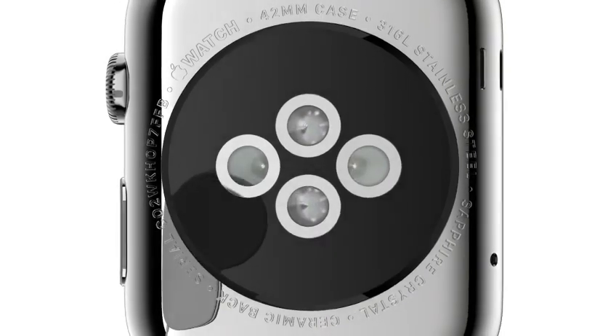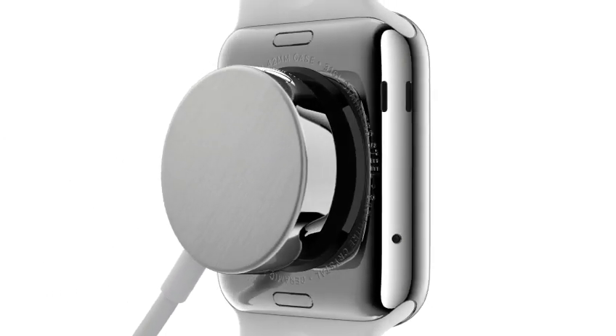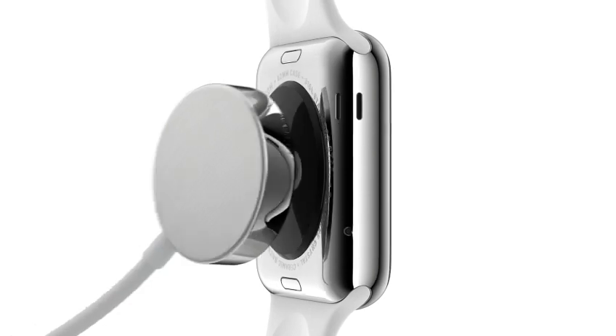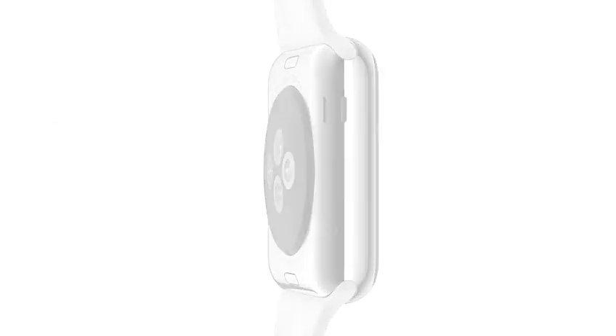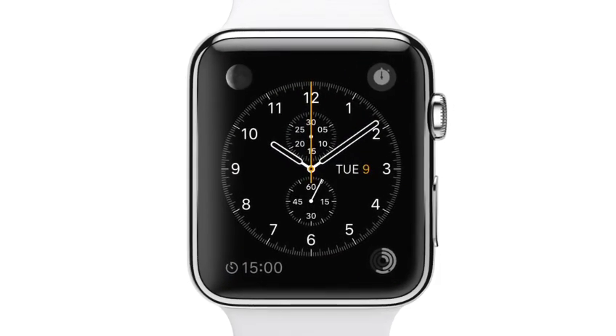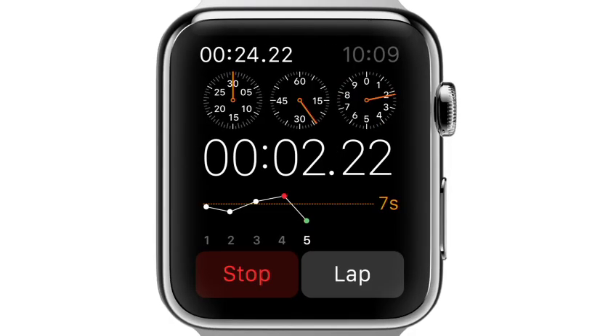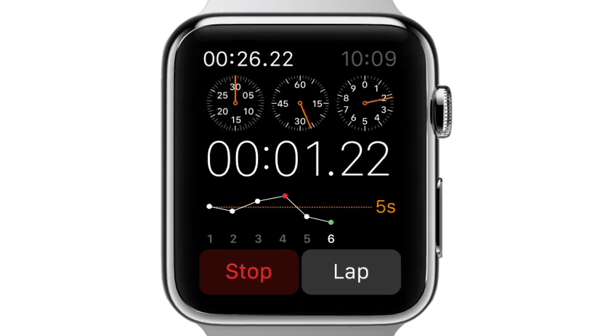The back crystal also houses a unique charging solution that combines our MagSafe technology with inductive charging. Apple Watch is incredibly accurate — it uses multiple technologies, keeping time to plus or minus 50 milliseconds. We have worked closely with horological experts from around the world to help us understand the cultural and historical significance of timekeeping, and this has profoundly informed our design.